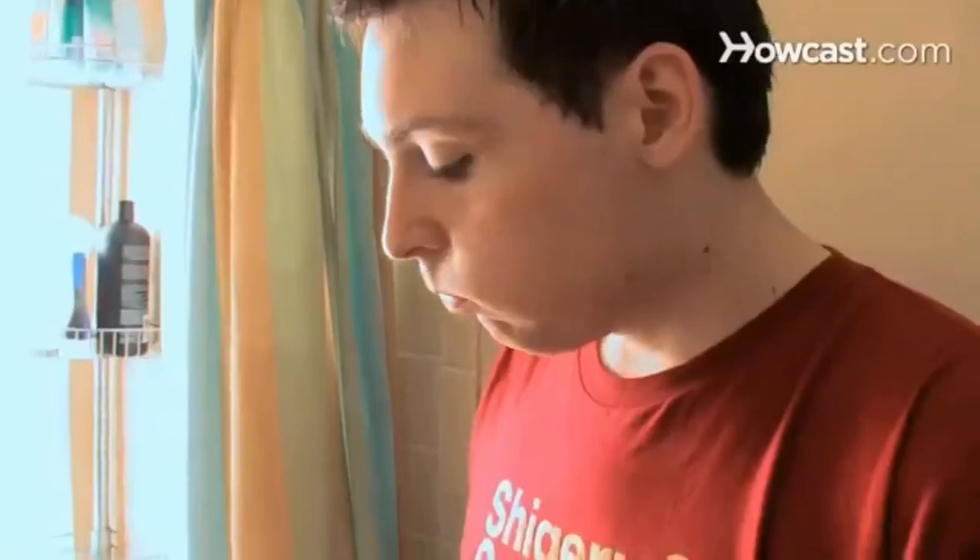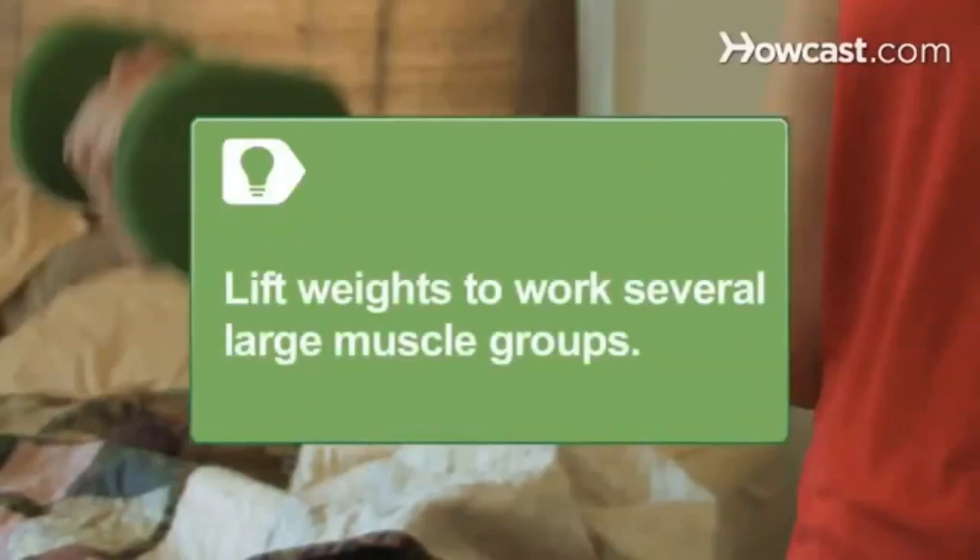Step 3. Reduce your body fat to reduce estrogen and increase testosterone. Lose weight gradually, 1 to 3 pounds a week. Lift weights to work several large muscle groups. Bench presses produce more testosterone than bicep curls.